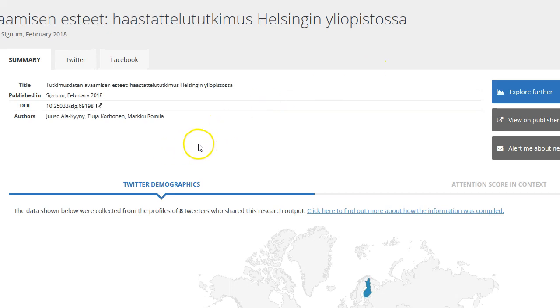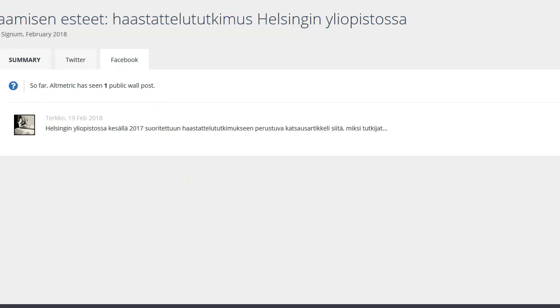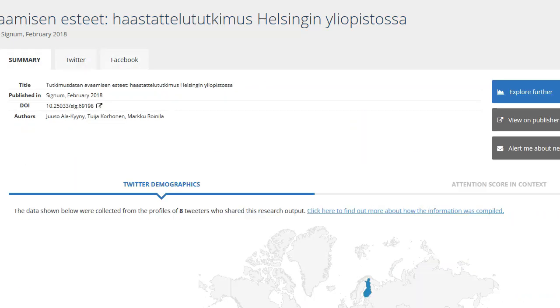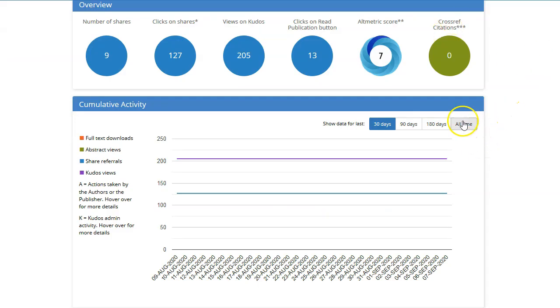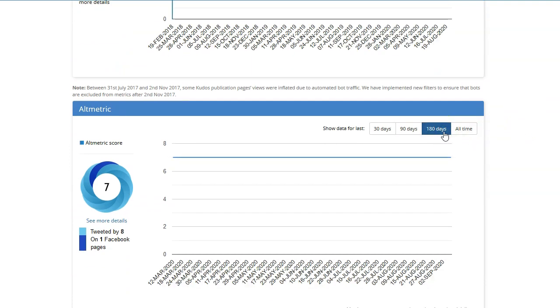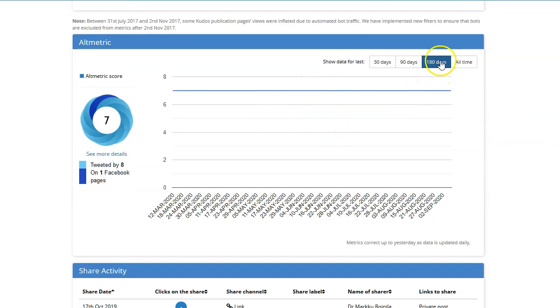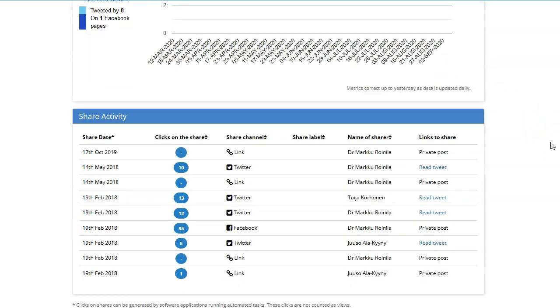Using the Altmetrics Explorer is very useful because you can see who has shared the article on Twitter, for example, and with what kind of message. Here are some shares of the article from Twitter and one from Facebook. There are also graphic ways to show how the article has spread — one from Kudos and a similar one from Altmetrics. You can see that sharing the article in social media has increased its visibility. You can also see the share activity at the end of the page.